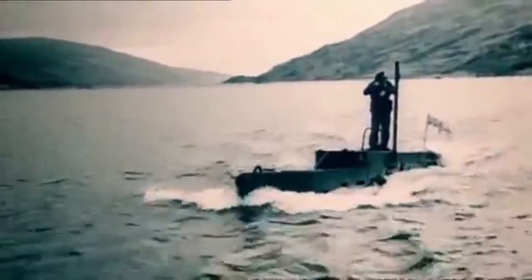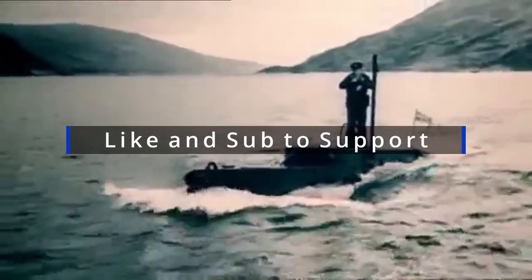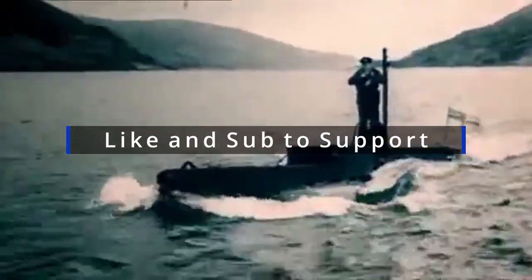I'm Johnny, thanks for watching this quick brief on the British X-Craft. If you want to support the channel, please like and subscribe, and we'll see you next time.